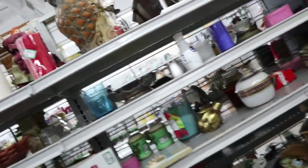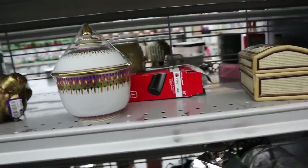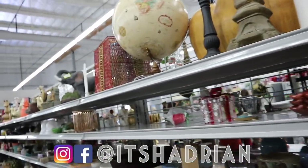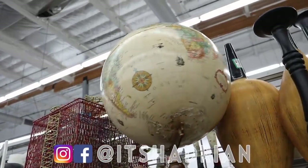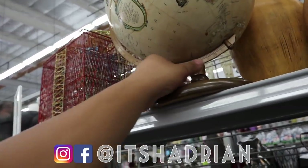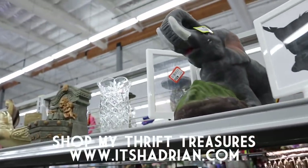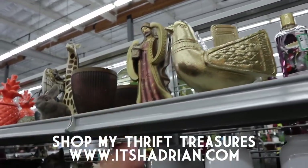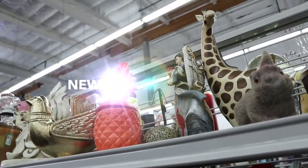Today we are at Goodwill, one of my favorite ones, and I'm super excited to take you guys in here. I know I started this video a little differently because I started it inside the store. But if you guys love thrifting and love thrift hauls and vlogs, don't forget to subscribe, hit the little bell button for notifications, add me on Instagram — it's Hadrian — and check out my shop at itshadrian.com to see what I have for sale from all my thrift adventures. Without further ado, let's get into this thrifting now, shall we?